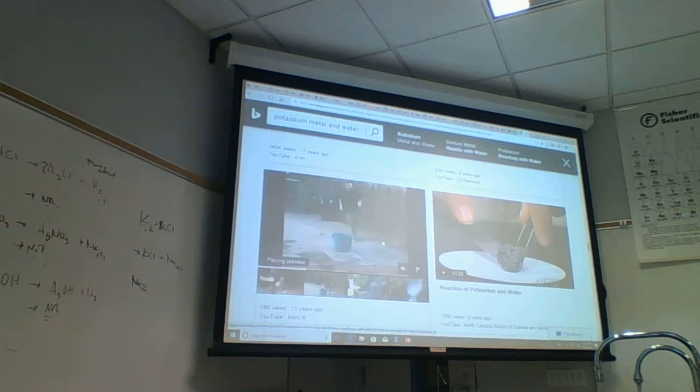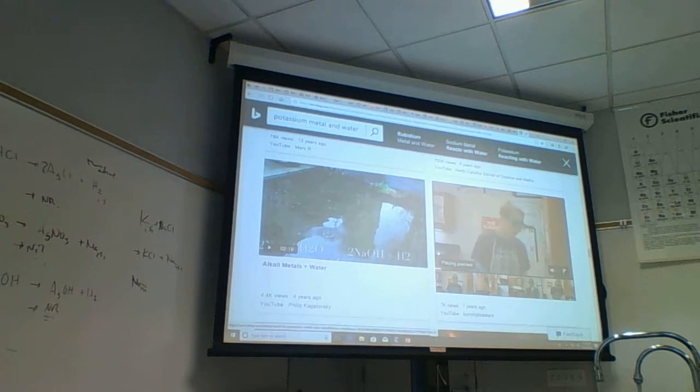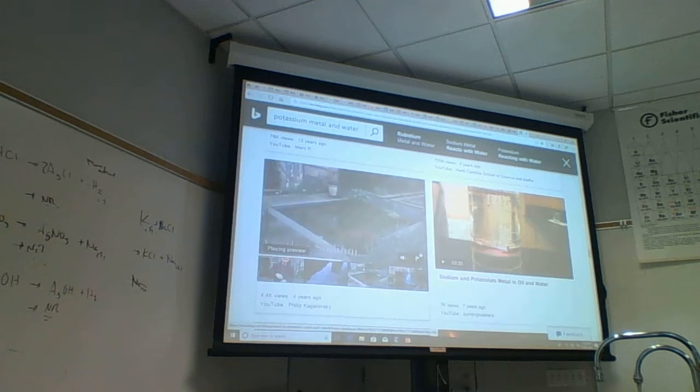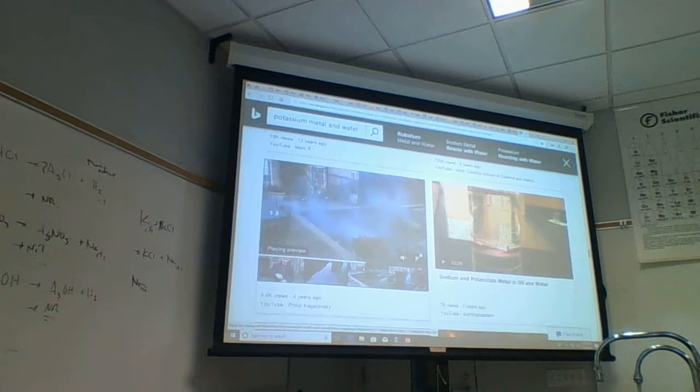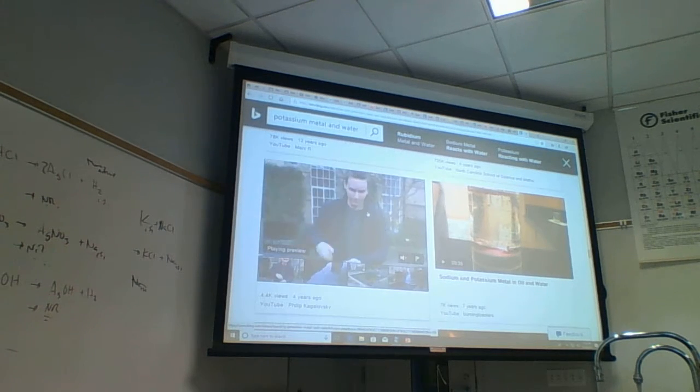A half kilogram stick of potassium is pretty big - about this big. One convenient place to dispose of it safely was in the faculty swimming pool at UCSB. The spray ran up like a hundred feet. The sound of it was like a stick of dynamite - it was really bigger than anybody expected. It was horrendous.